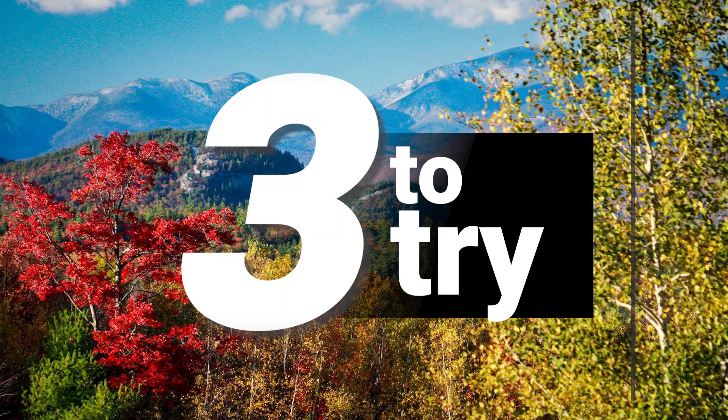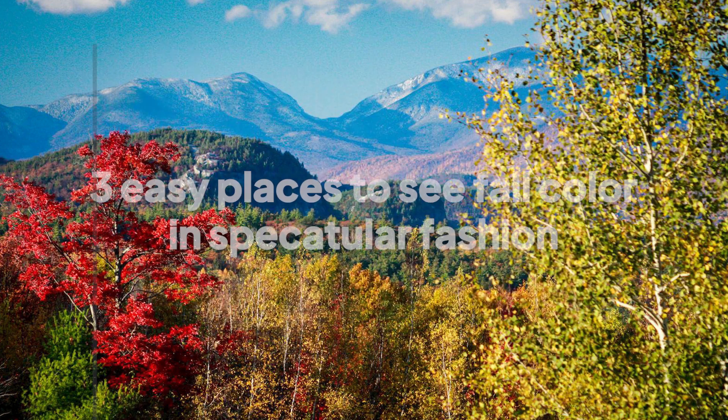Welcome back to White Mountains today. It's time to talk fall foliage with our 3 to Try — three easy places to see fall color in spectacular fashion.